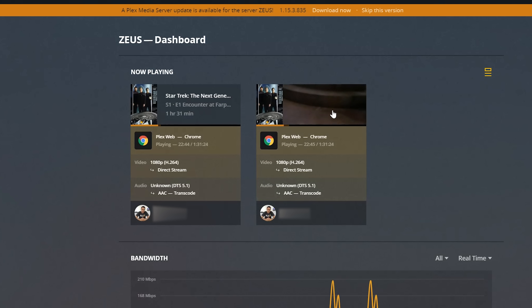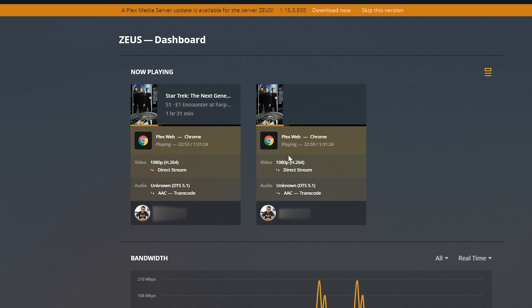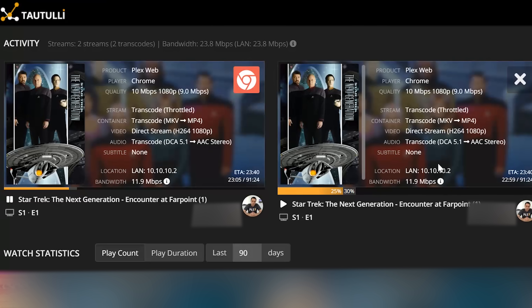Scenario number one: you share your library with a friend or family member. That person shares their Plex login with their friend or family member, and then they share it with theirs. Next thing you know, you've got like 10 people logging into your server all under one user account. On a lower scale — two or three streams — you might see this in the actual Plex dashboard, see them playing multiple files at the same time. But if you go into Tautulli, you can actually see what IP addresses are being used and track that.